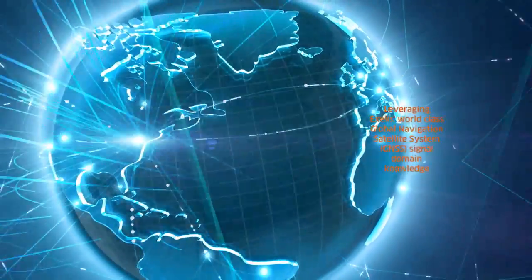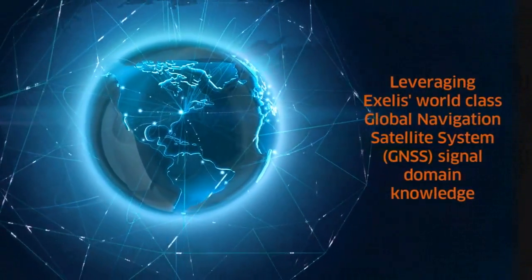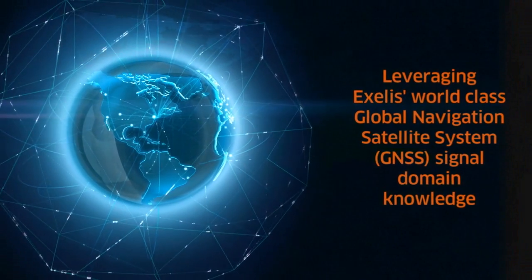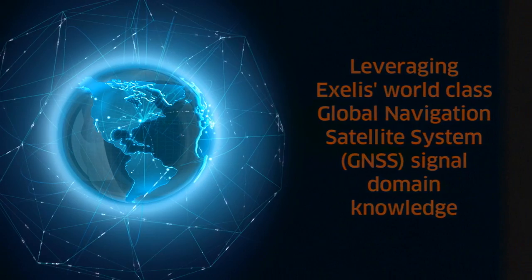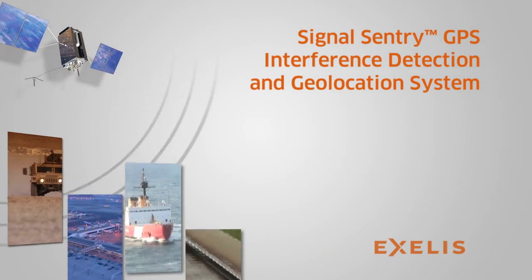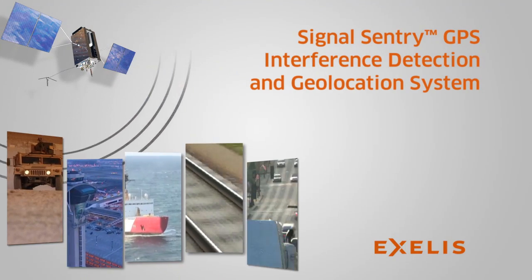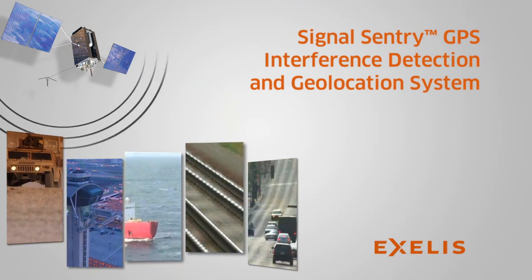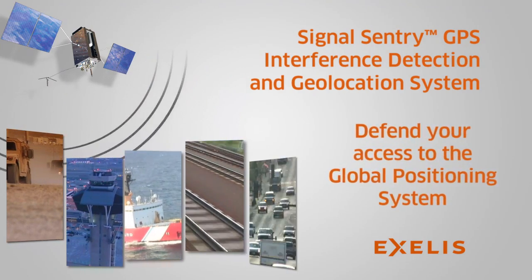The Signal Sentry system leverages the world-class global navigation satellite system signal domain knowledge of Excelis, and is based upon patented technology developed through the company's history of designing and fielding electronic intelligence systems. Signal Sentry provides instantaneous identification and geolocation of jamming sources, preventing disruption of critical services using GPS, and improving situational awareness for a wide range of applications.